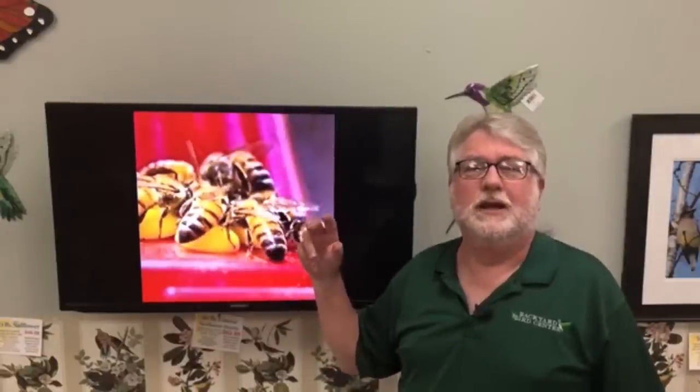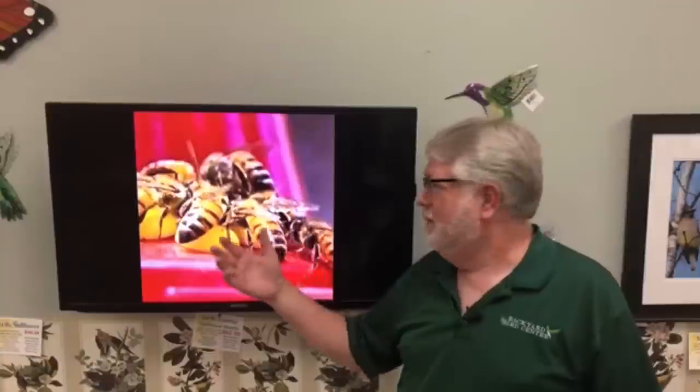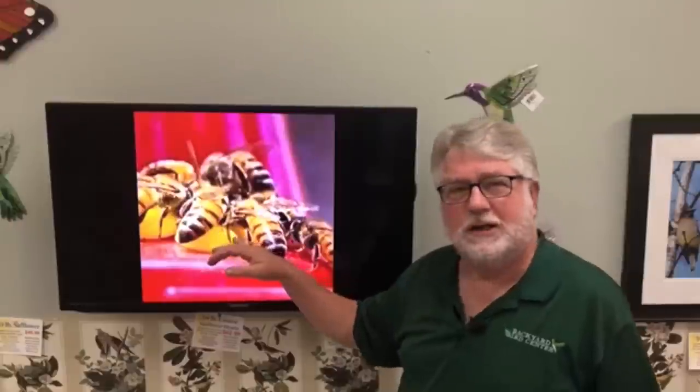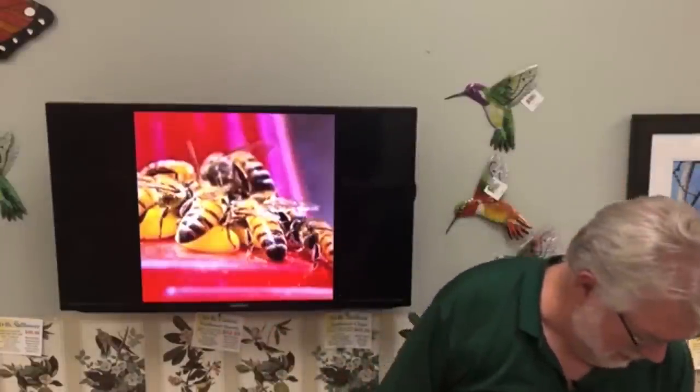Bees are super beneficial. A little fact: honeybees are not native to this country, but they're so well established and so important to pollinating and of course for honeycombs. Bees are fuzzy — see how fuzzy looking they are in this picture? That fuzz is for collecting pollen and spreading it from flower to flower.